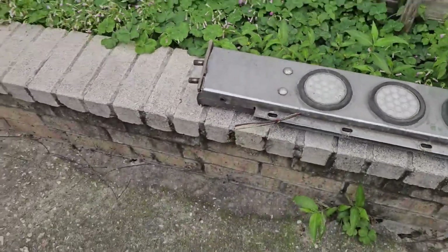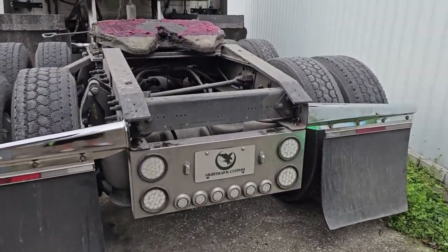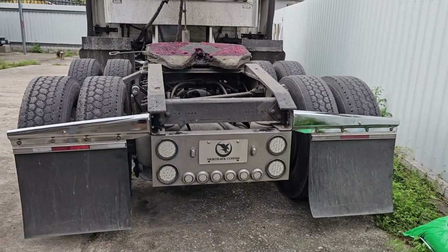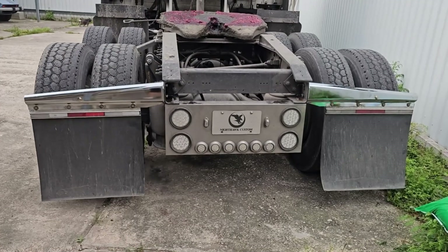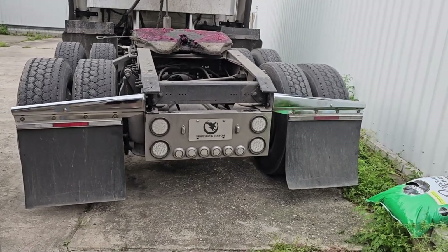I'm just tired of taking care of them and maintaining them. I just want to let it go. I'm happy with how it looks so far. I'll put some bullet halos but stock OEM lights on the bottom, remove this box, and that's it.